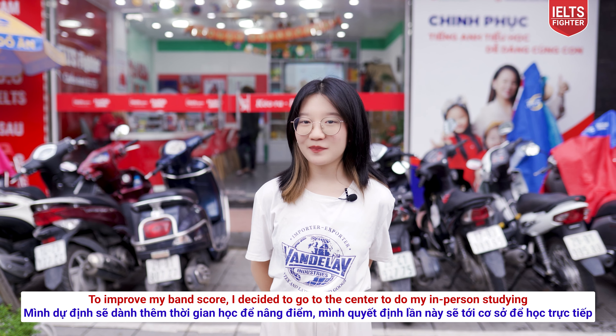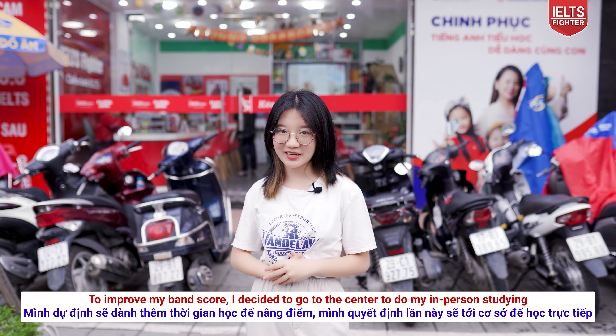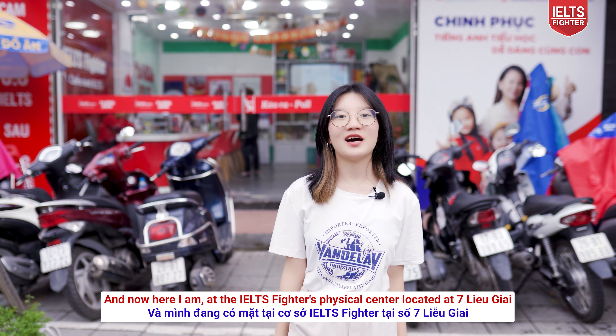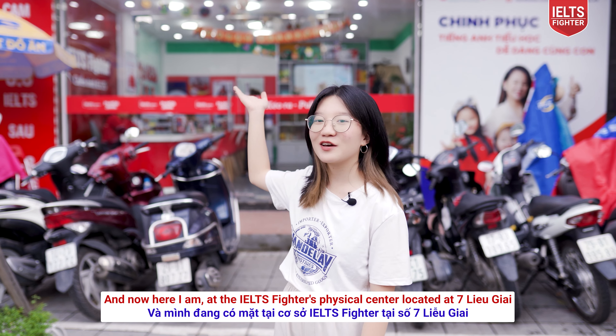To improve my band score, I decided to go to the center to do my in-person studying. And now here I am at the IELTS Fighter Physical Center, located at 7 Liễu Giai.